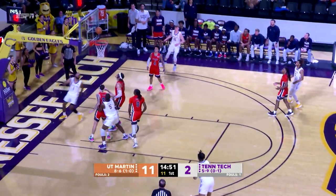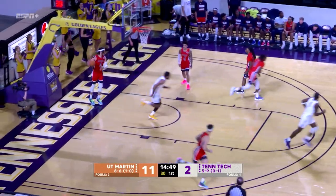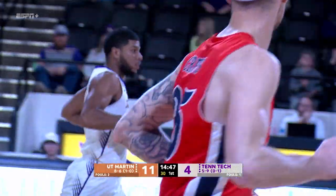See what the Golden Eagles make out of this possession. How about Deontay Wood, coast to coast. He looked up, he knew the clock was going down, he took it all the way.